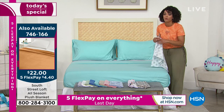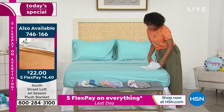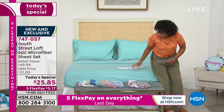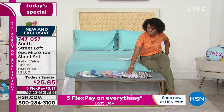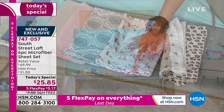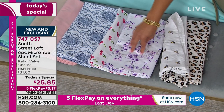Lavender has been very popular, so if you'd like the lavender, I don't want you to miss out. We are already halfway through our quantity of the lavender floral. I'll scoot it over so you can see it. I don't want you to miss out on the sizing — we still have all sizes: twin, twin XL, full, queen, king, and California king.